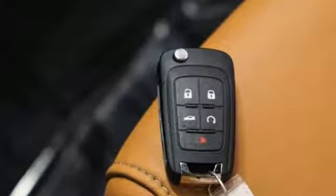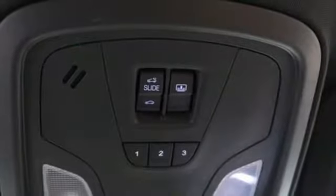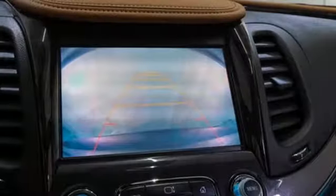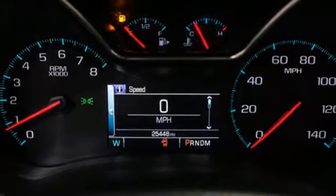Bluetooth wireless audio streaming, doors and push button start proximity key, front heated leather bucket seats, rear park assist, OnStar 4G LTE Wi-Fi hotspot, dual zone climate control, V6 engine, aluminum wheels, gas pressurized shocks, and power heated mirrors.